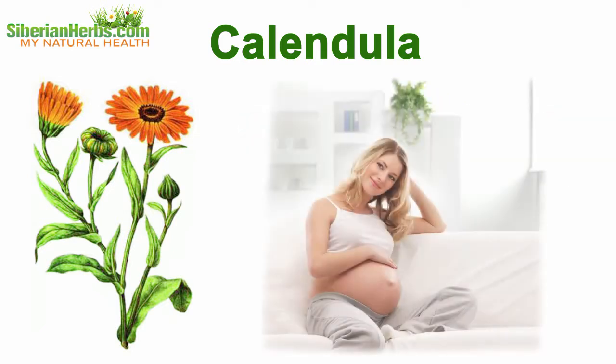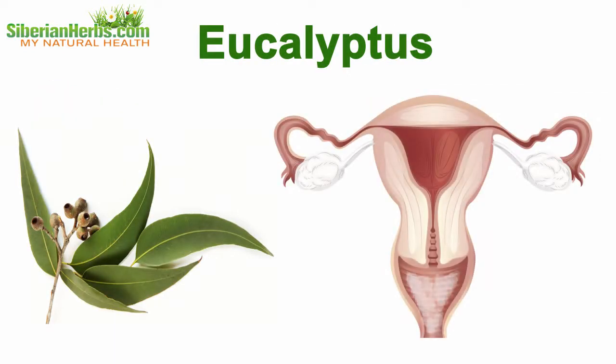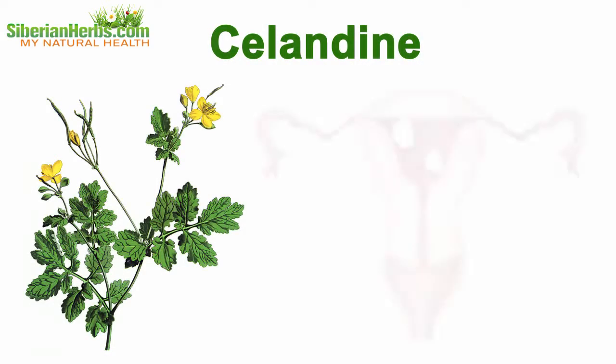Calendula regains female fertility and successful pregnancy. Eucalyptus is used as an external means to cure thrush. It produces anesthetic, anti-parasite, and antiseptic effects. Celandine is used to cure uterine cervix.